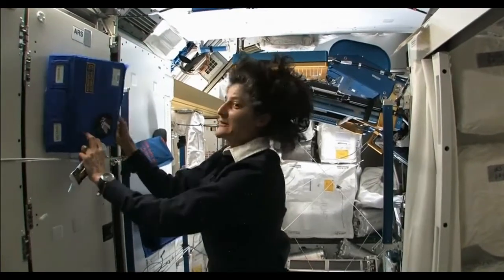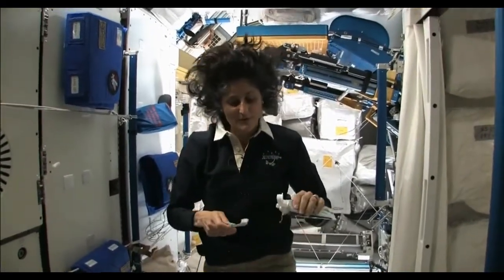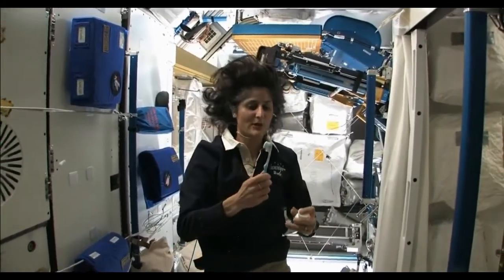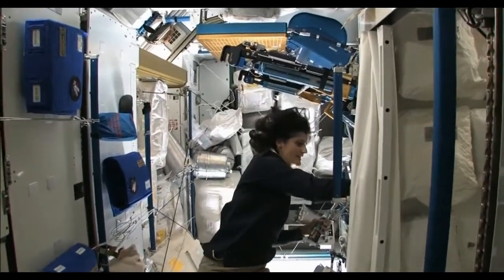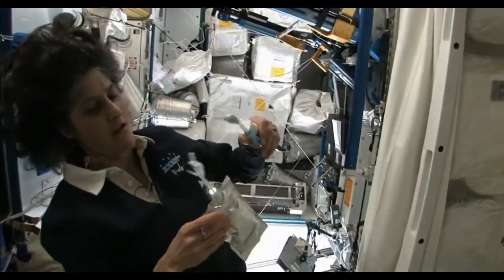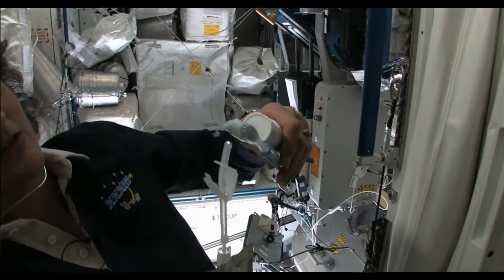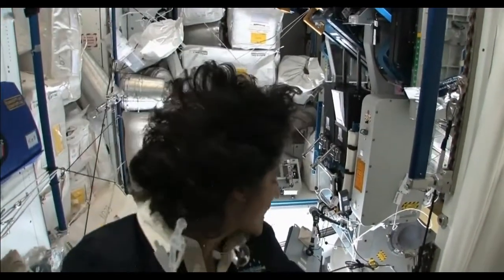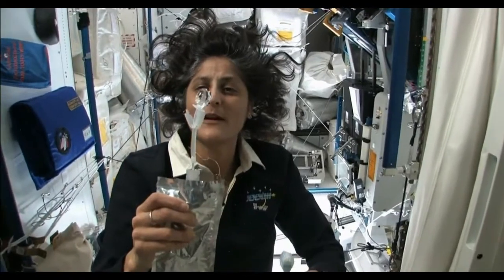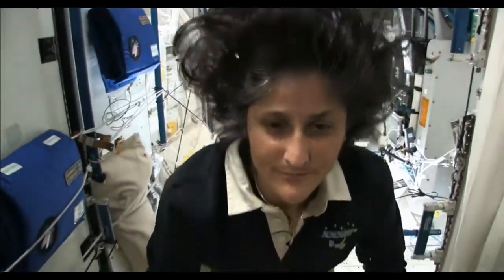A lot of people ask about toothbrush and toothpaste. Luckily, toothpaste is sticky so it sticks to your toothbrush — no problem. Another cool thing is that water sticks to your toothbrush too. I'll have some water come out. The water is pretty neat up in space — it will stick to your toothbrush and make a big bubble, just by surface tension. And then you can drink it.